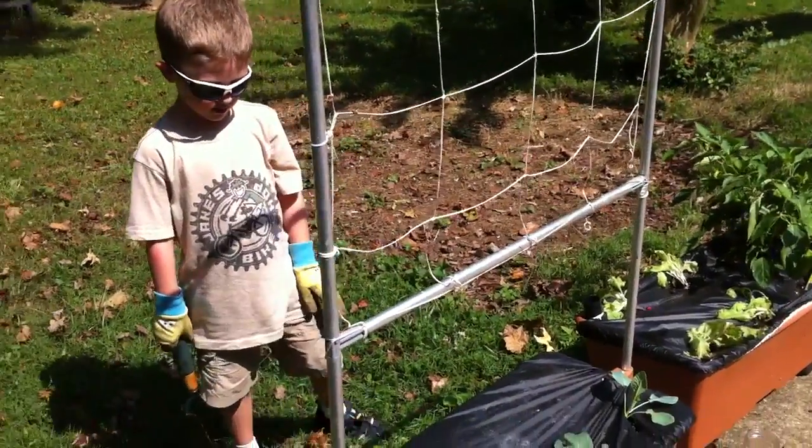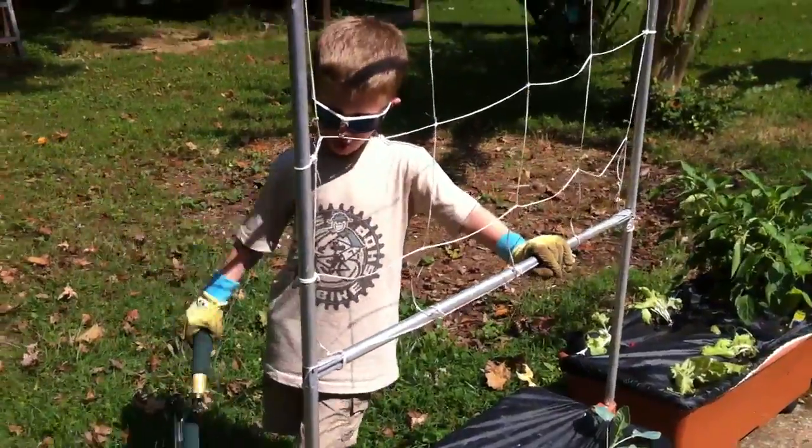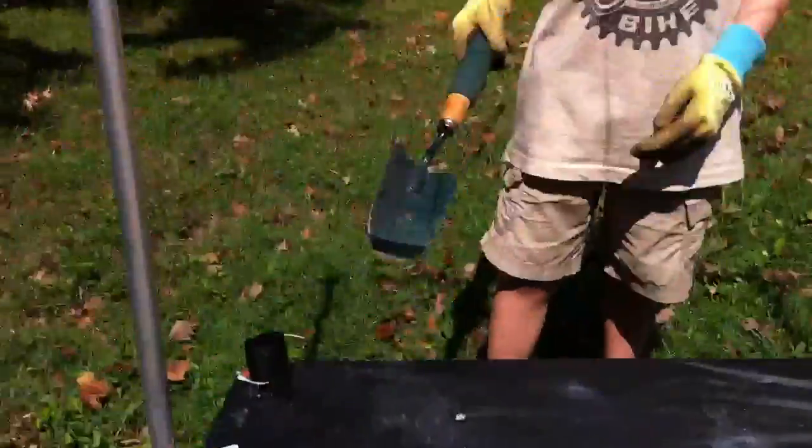I'm standing here on Sunday, September the 11th, 2011, and Tucker and I just planted some fall vegetables. Tucker, tell people what we have here in the earth box.